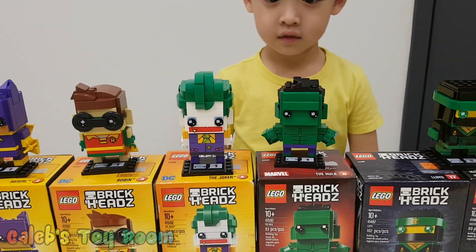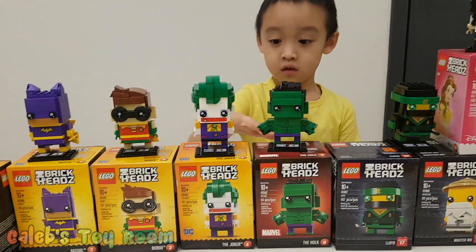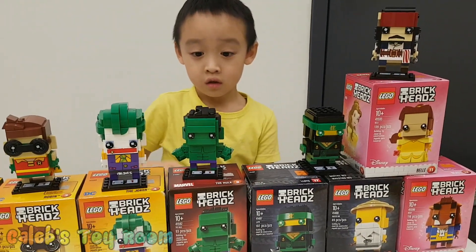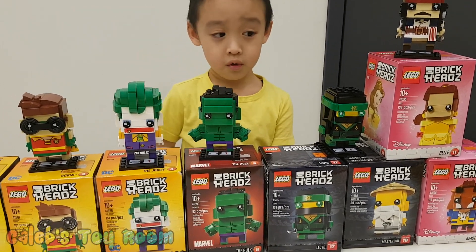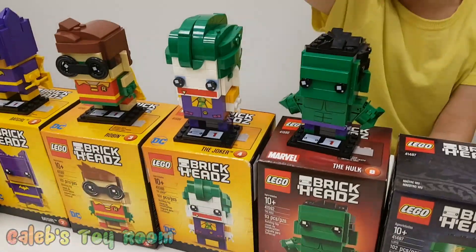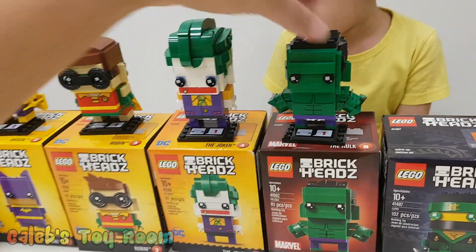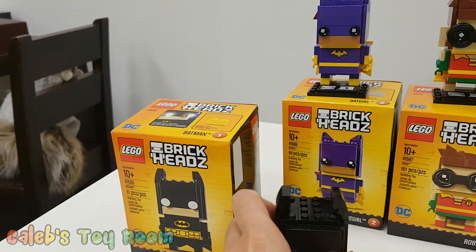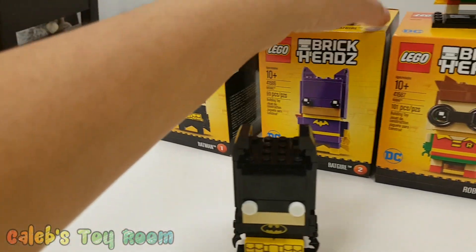And which one was your first Brick Head that you bought and then we built? Joker and Hulk. What was the first, first, first one? Was it Hulk? I don't remember. I think it was Hulk. I built Hulk first and this one. So this was the first one. Okay, let's go through it. Number one Brick Heads. Okay, this one is ripped at the back. Let's do this one.